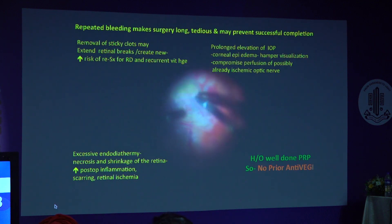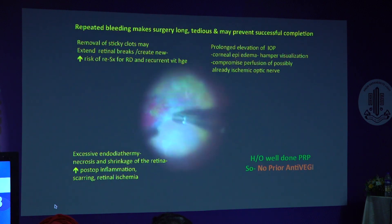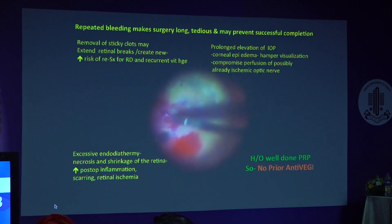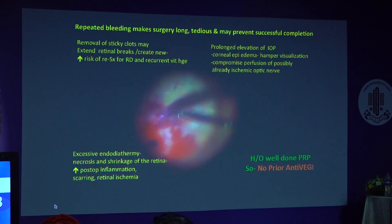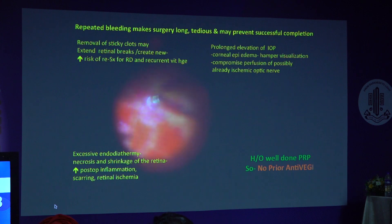Now we are doing ILM peeling. The ILM is very adherent as we can see, but it helps us dissect the membranes which are otherwise not possible, and remove the residual hyaloids completely. We have almost peeled all the ILM and it's better controlled now.